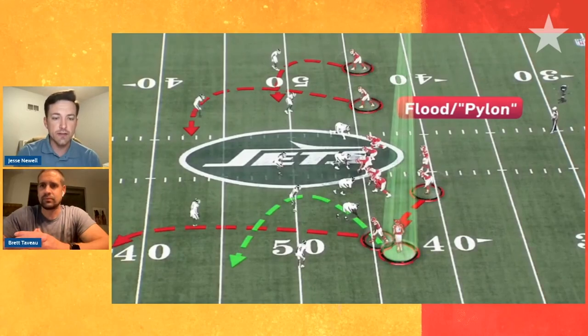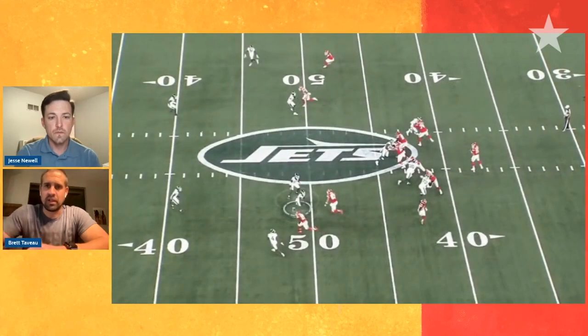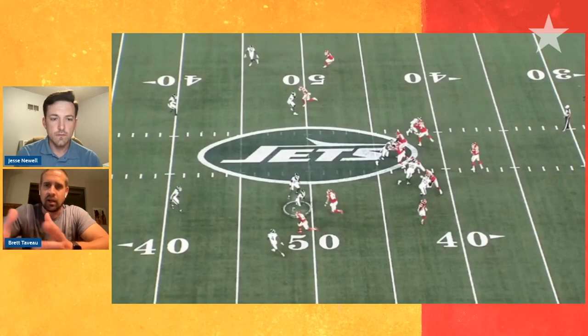Let's get into the details with Kelsey and how he plays this so well. He's going to short motion in to protect his release a little bit and get what's called a stacked alignment. Right here you have the Will linebacker highlighted — his responsibility is basically to play a curl-flat, because you've got four deep defenders.